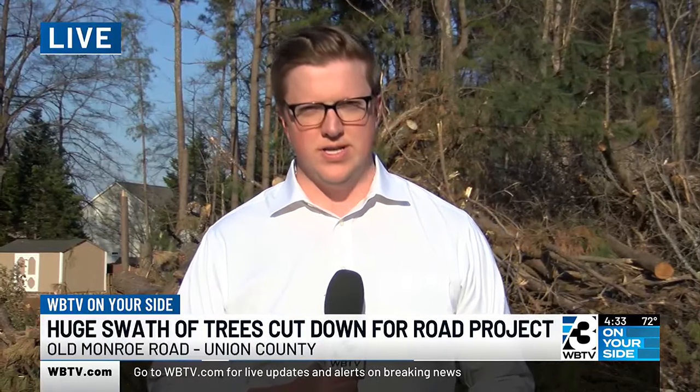We spent the day going up and down Old Monroe Road, talking to multiple neighbors and business owners — some who actively had crews working in their yards today taking down more trees. Similar to online, there were pretty mixed reactions out here. Some folks said they were frustrated to see this many trees getting torn down. Others said they get it, that this road gets congested and this is a step toward hopefully fixing that. NCDOT tells us this phase will continue through the summer, and actual construction of the roadway is expected to start in 2025.